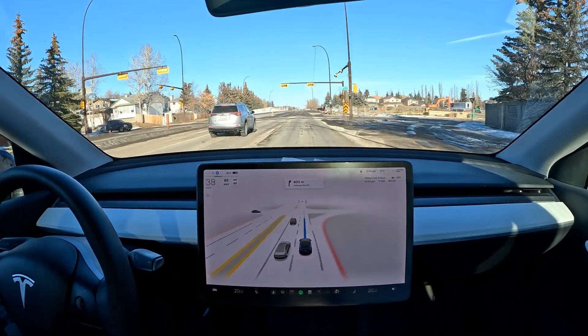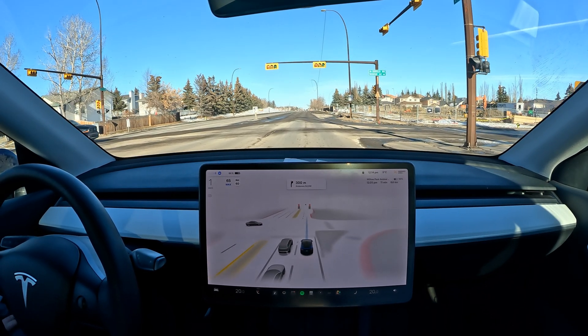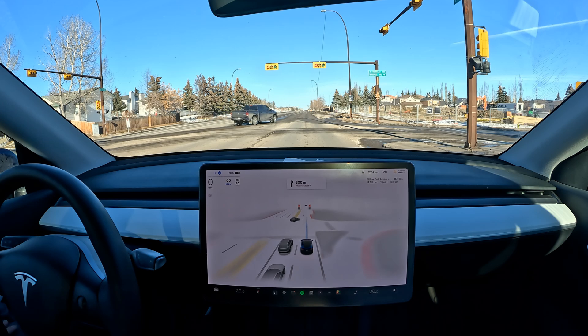Nice deceleration here with the traffic light changing to yellow — it's stopping at the stop line in an appropriate area.